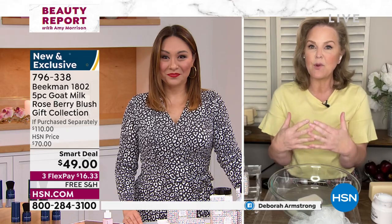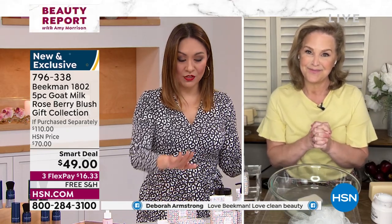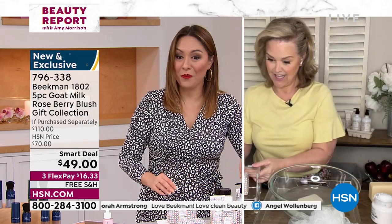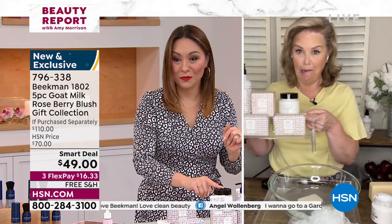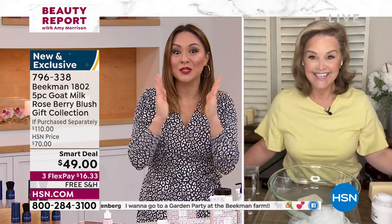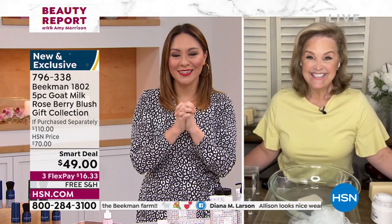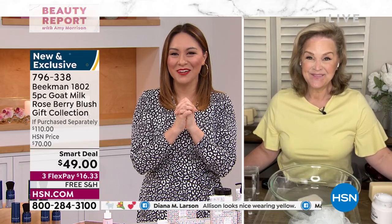It's a beautiful summer romance set. Two of the big bars of soap, the hand cream, the body wash and hand wash, and you're getting the whipped body cream. It's a $110 set, on a limited time, new scent, new launch, new everything for $49 free shipping and handling. 796-338 is the item number.